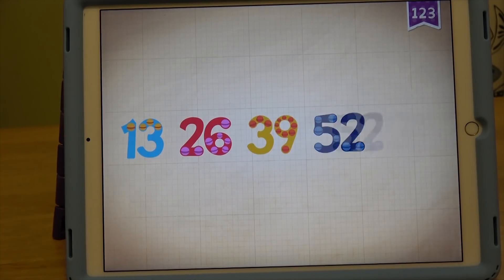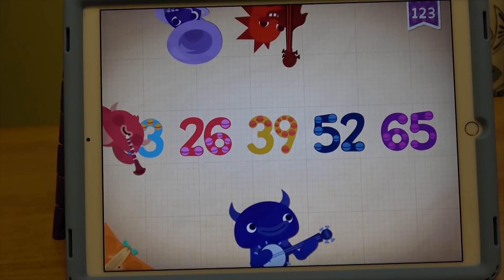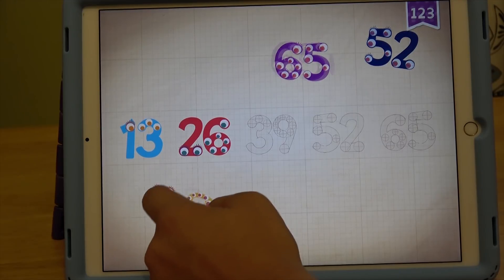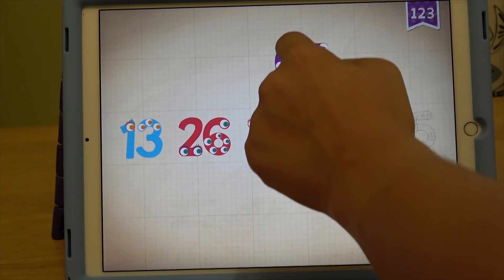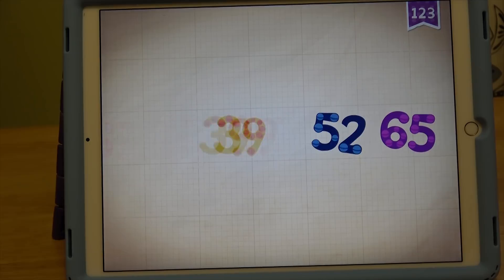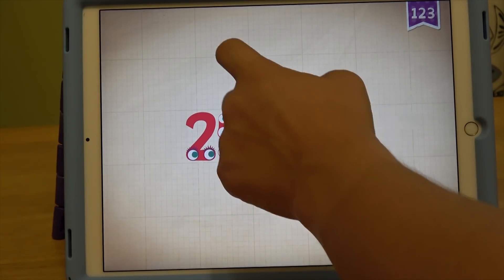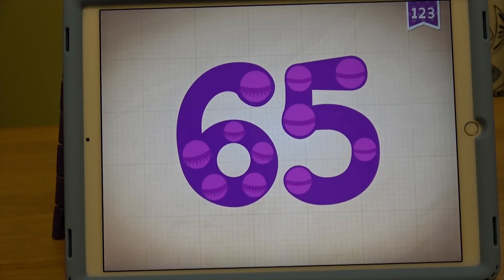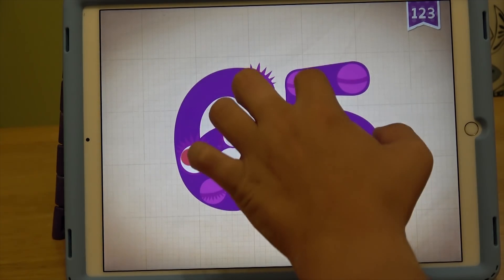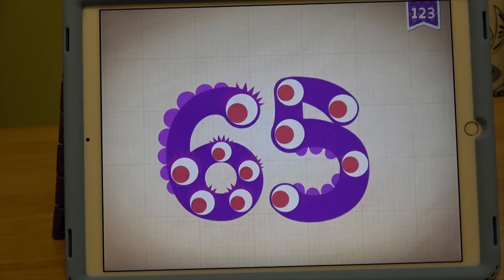Let's move on to the next number: 65. 13, 26, 39, 52, 65. 25 plus 40 equals 65. Touch the monster's eyes to wake it up. Beep beep beep beep beep. 65!